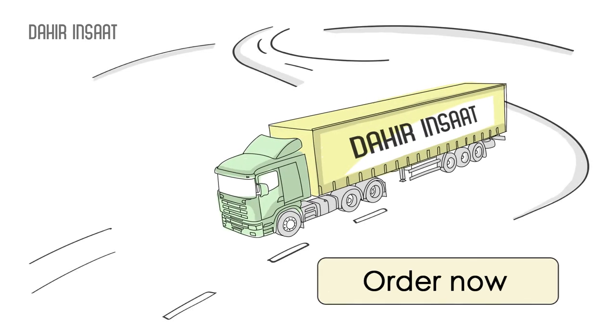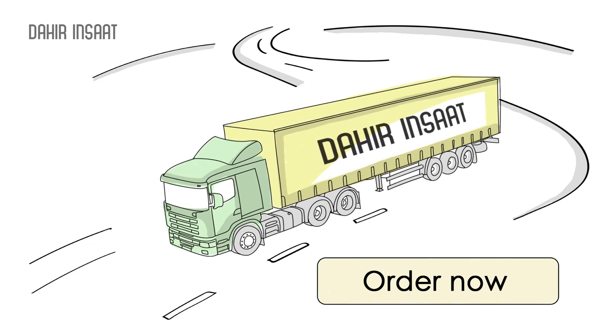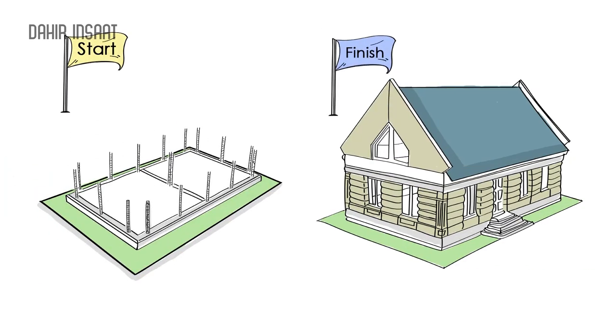Or you can buy a prefabricated home in a container, install it, and celebrate a housewarming in a week and a half. A solid, comfortable and warm house is assembled in ten days.